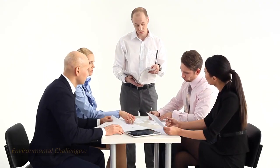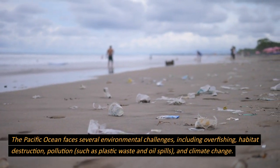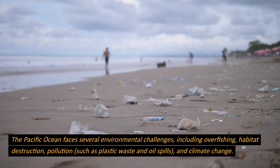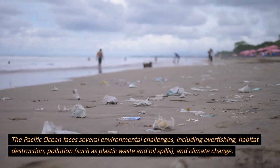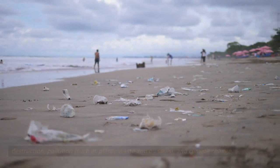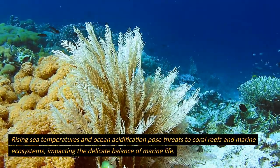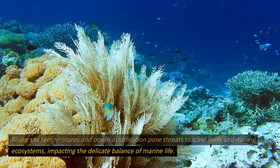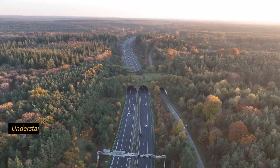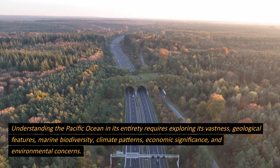Environmental challenges. The Pacific Ocean faces several environmental challenges, including overfishing, habitat destruction, pollution such as plastic waste and oil spills, and climate change. Rising sea temperatures and ocean acidification pose threats to coral reefs and marine ecosystems, impacting the delicate balance of marine life.